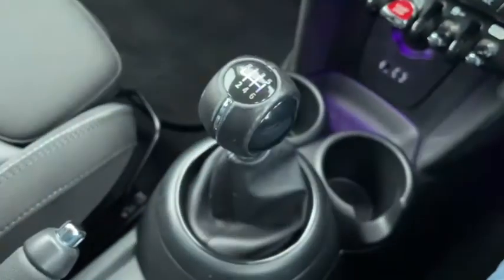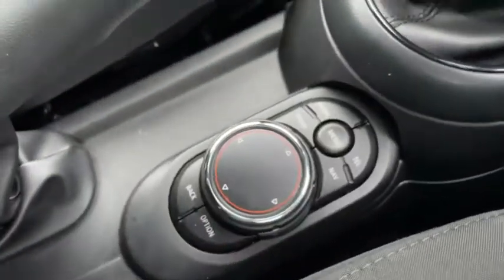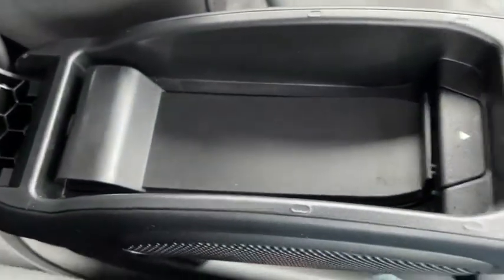There's tons of additional storage space here in the centre console and of course our armrest opens up to provide even more, so you can tuck your phone away safely in here.